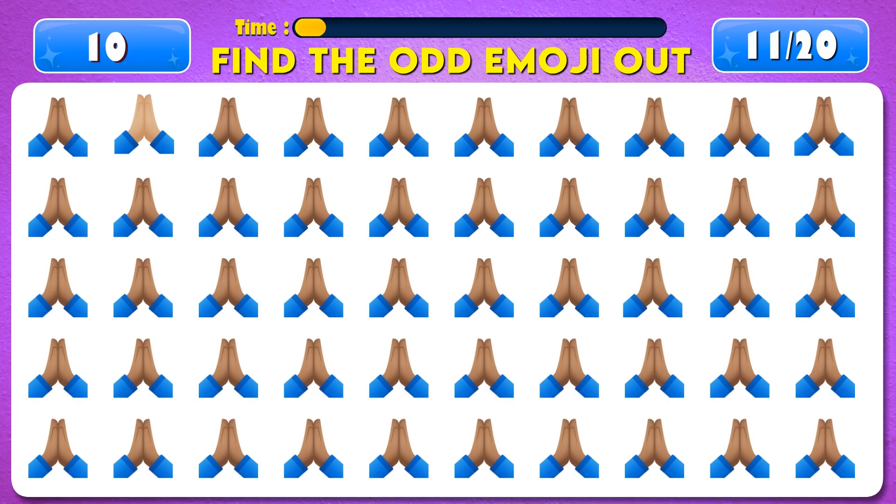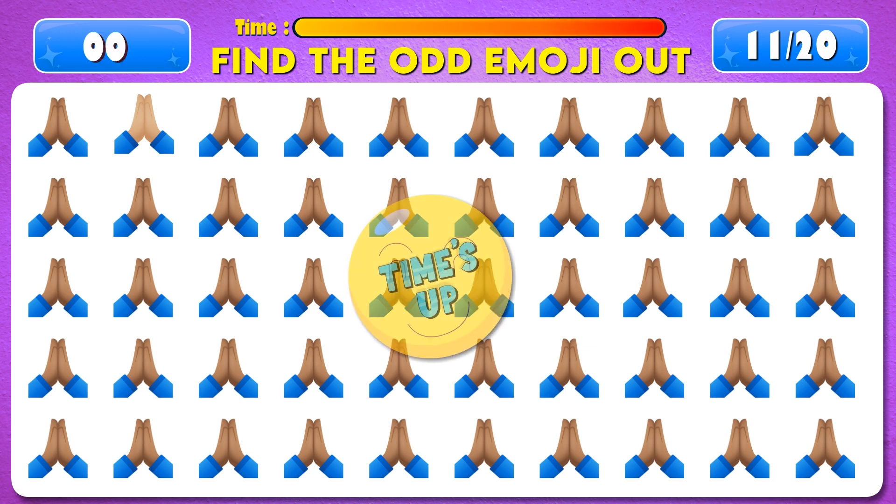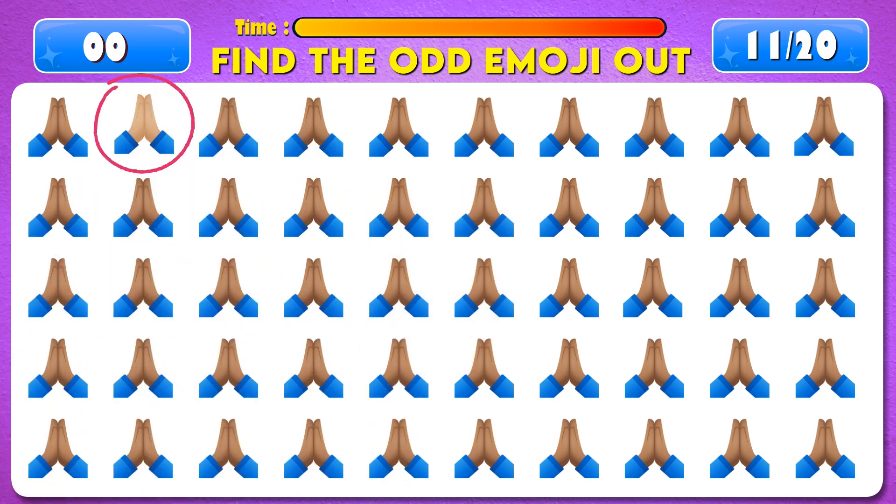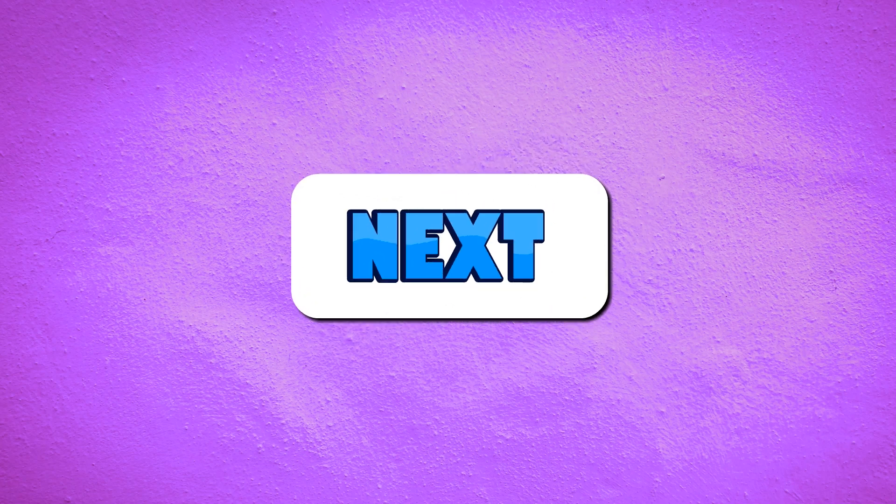Can you find the odd emoji out? Time's up. Great job, it's right here. Next question.